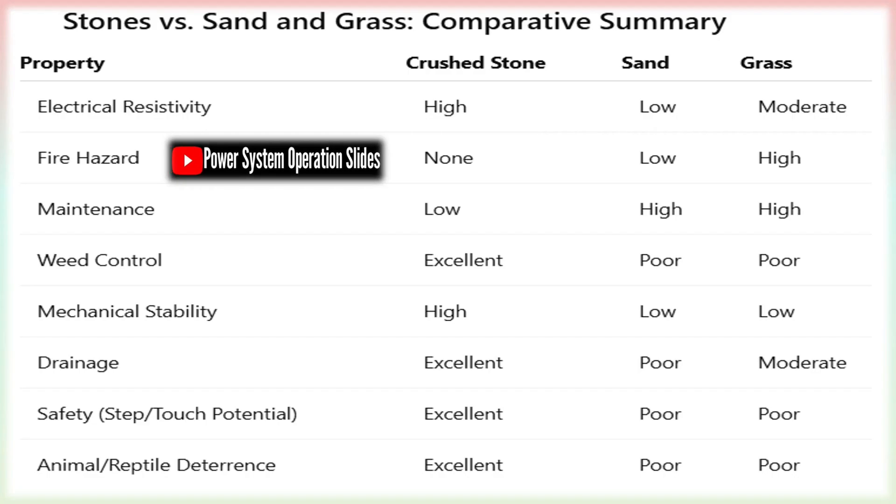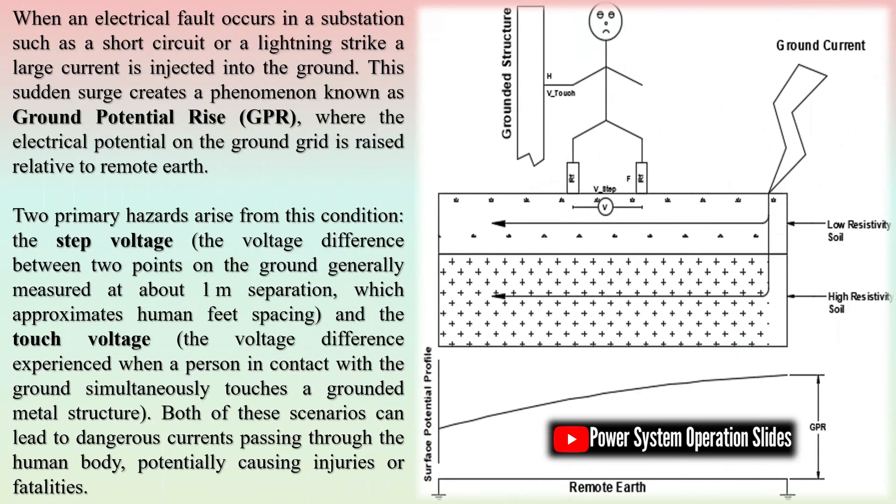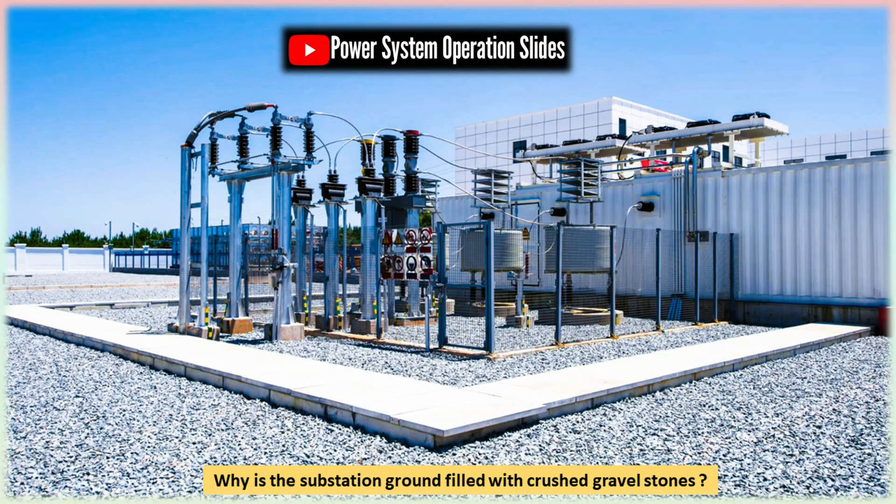Another key advantage of gravel is its drainage capability. Substations require effective water management to prevent the accumulation of moisture around electrical components. Gravel facilitates rapid drainage, ensuring a dry environment and reducing the risk of short-circuits or equipment malfunctions caused by excess water. Additionally, it helps control vegetation growth by blocking sunlight and making it difficult for weeds to thrive, preventing potential interference with electrical infrastructure.